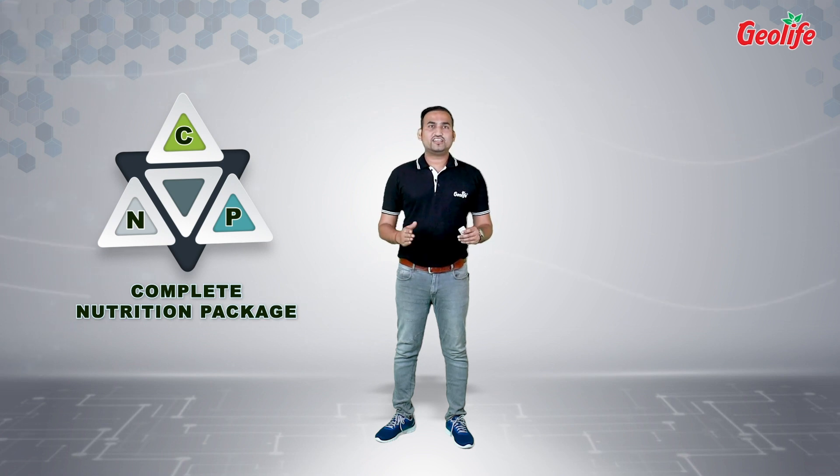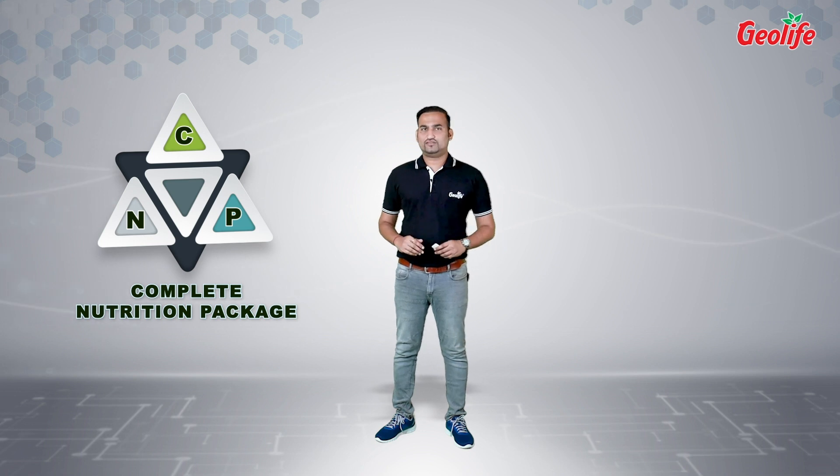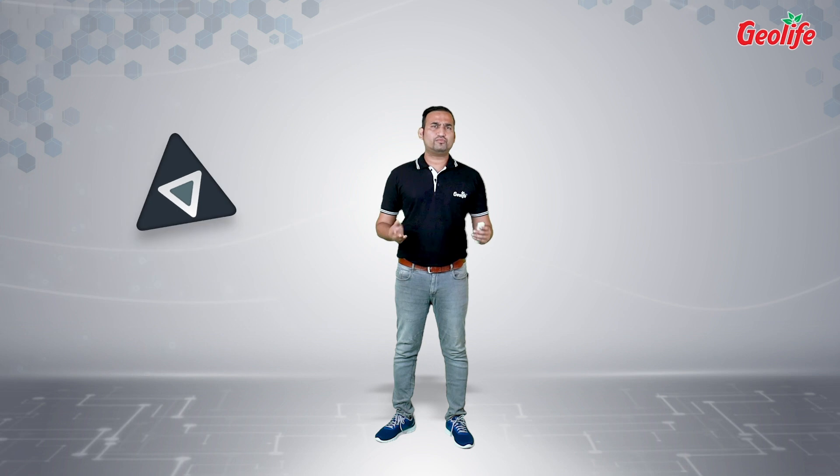As the name suggests, CNP is the complete combo of nutrients in one single package. Every stage of the crop has different nutrient requirements, starting from seeding stage to fruiting stage. For each stage, we recommend a combination of 2 to 3 products.